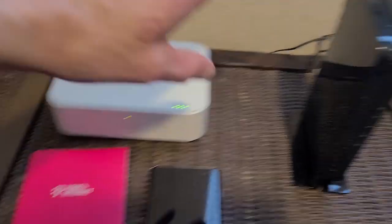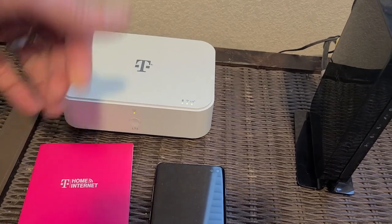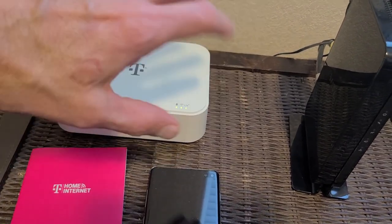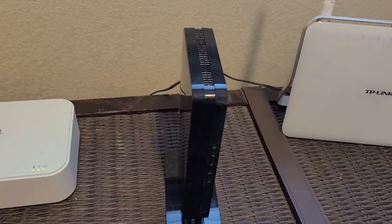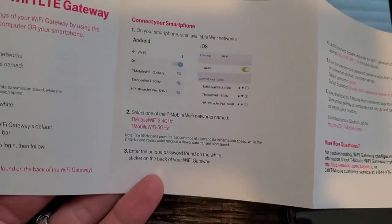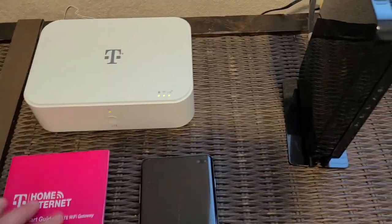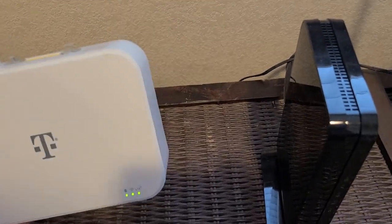Setup on both of these is really easy. If you want to get in and change the network name you can do that, you can change the password — they're both really easy to set up. With T-Mobile, it gives really simple instructions and shows you how to add it on to your phone. You can be set up in no time; it's really plug and play.